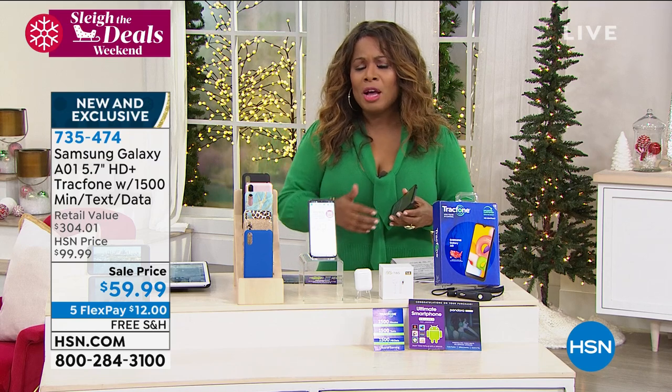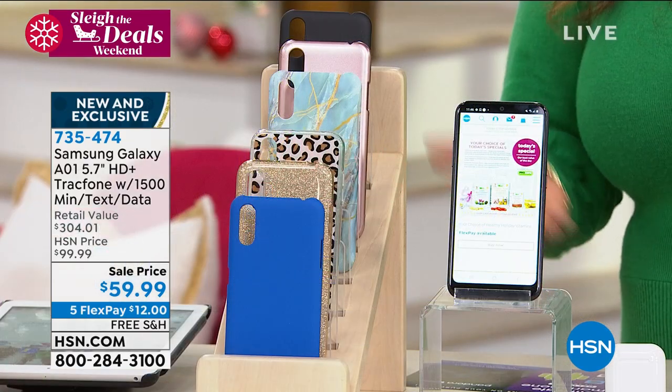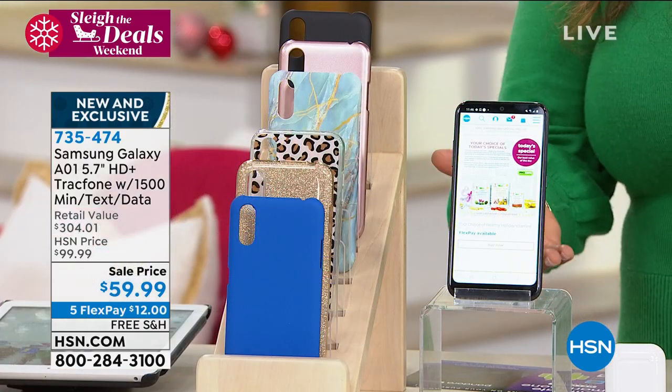You can do everything from have your GPS on this, update your social media, check your email, download all of your music, and watch your movies from this cell phone.